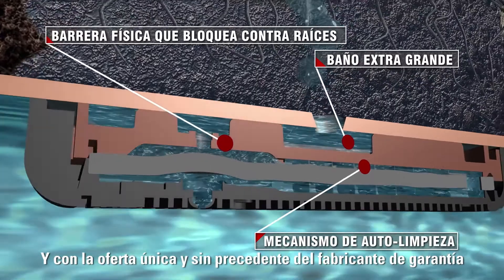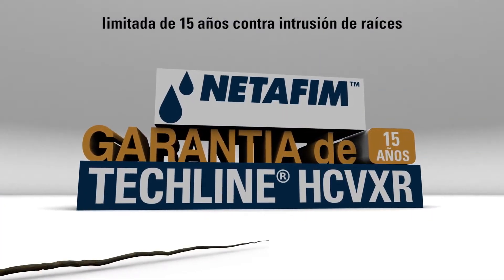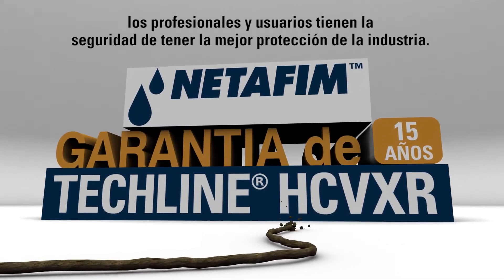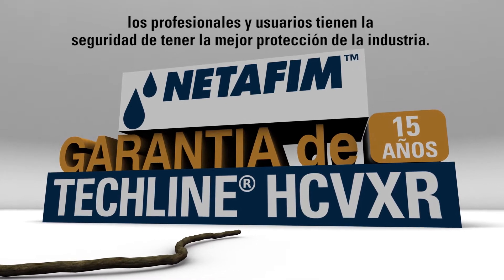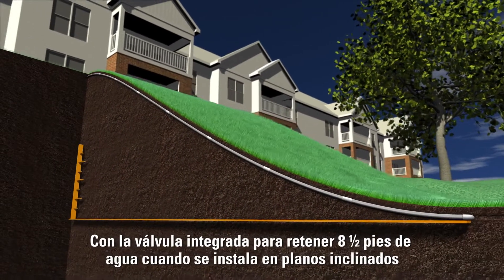And, as the only manufacturer to offer an unprecedented 15-year limited warranty against root intrusion, professionals and end-users can be assured that they are getting the industry's best protection.